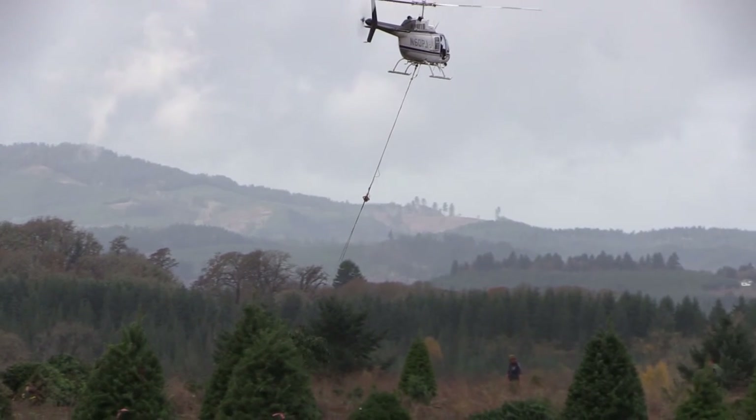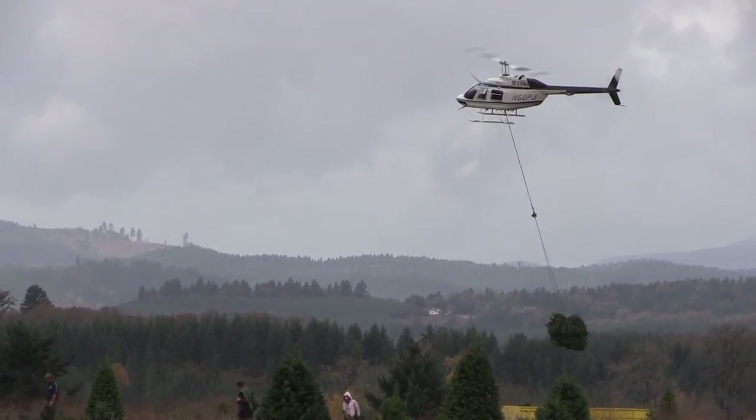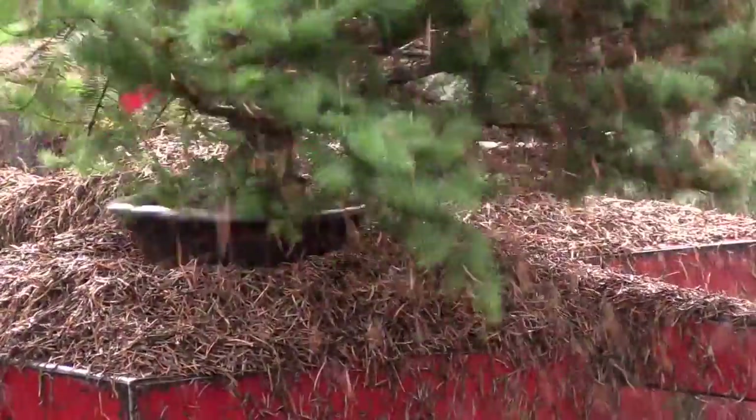They bring these in with the helicopters and drop these bunches. And then you can see what they're doing is they're shaking and then they're baling.